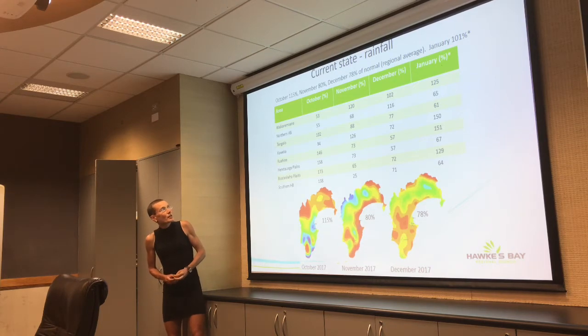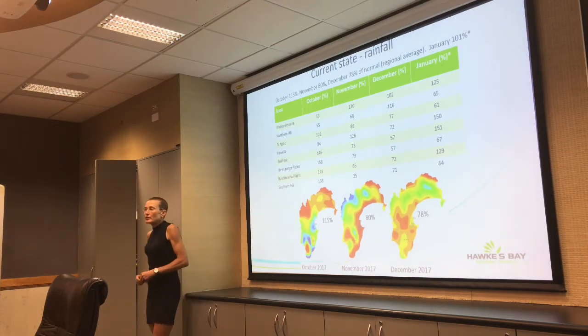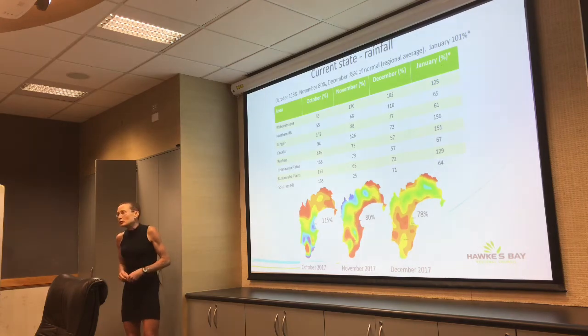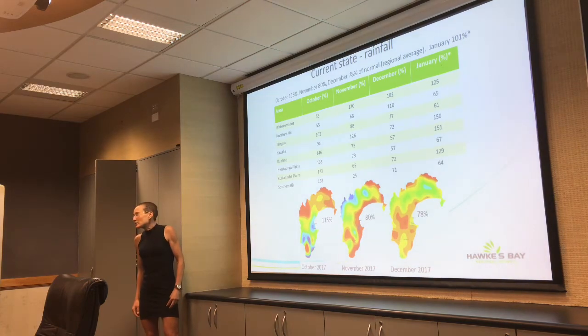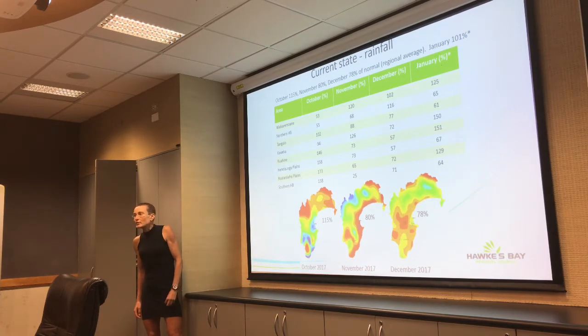In December we had good rainfall up in the northern areas. Most places got at least around two thirds of normal, except maybe the Heretaunga Plains area which was a bit drier than usual. We've started January with a good bang — we're already at 101% of our January rainfall. The ranges and headwaters, including the Ruahines, Kaweka Range, and the north-western ranges up by Waikare and Maara, have already exceeded their January totals. The Ruataniwha Plains are already at 130% of their January rainfall.